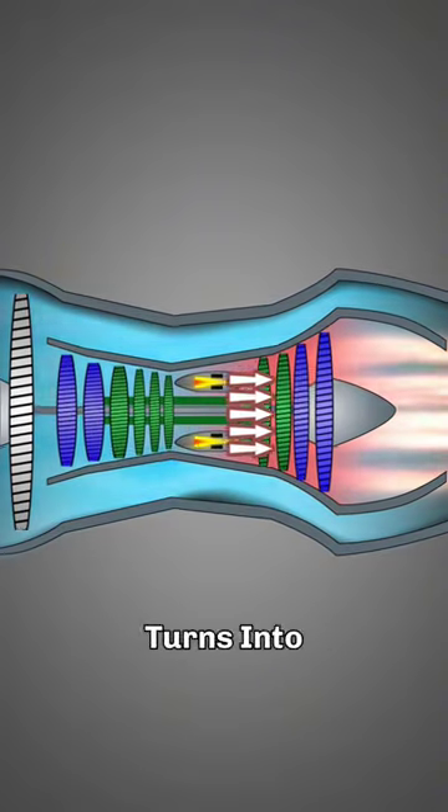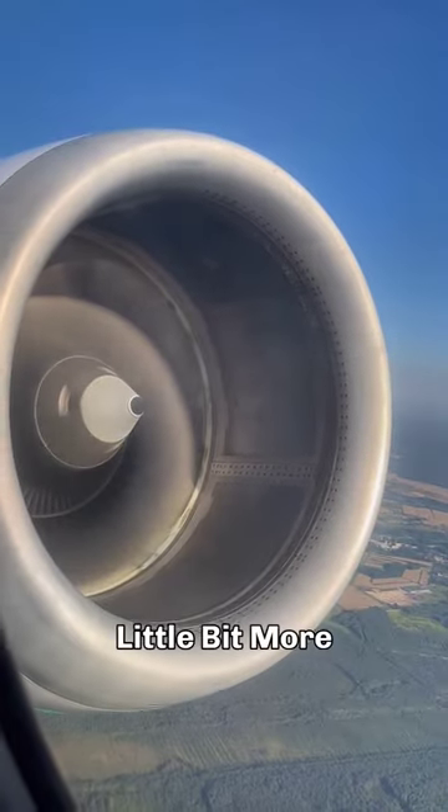The water that does get into the engine turns into vapor and cools things a bit, actually making the engine a little bit more powerful.